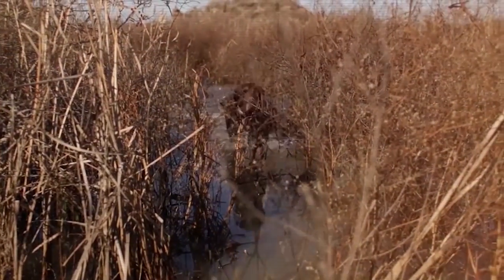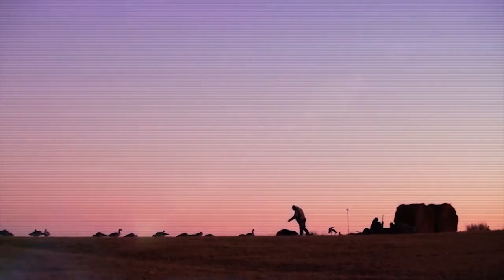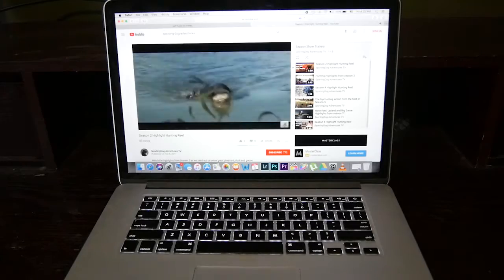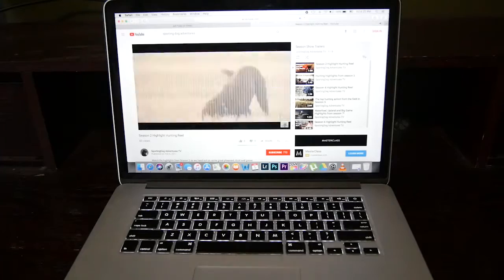Sporting Dog Adventures, run for a run. Everything you need is here under the sun. Welcome to the Sporting Dog Adventures channel. Please like our video and subscribe so you catch our three new videos weekly.